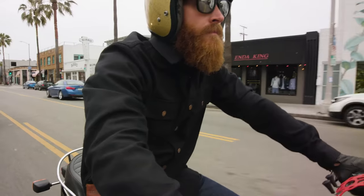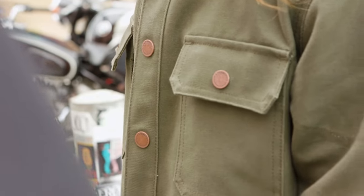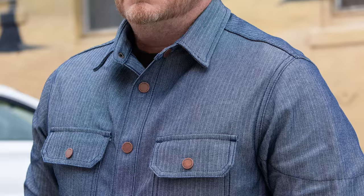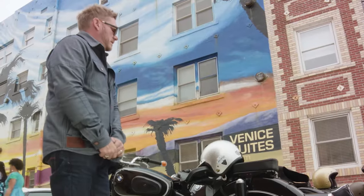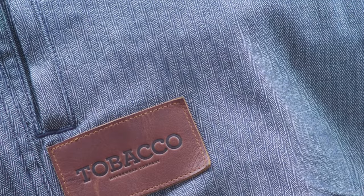Besides our breathable carbon and moss canvas, the new riding shirt is available in Folsom blue herringbone denim. This distinct denim reminds me of an old prison work shirt — it will break in beautifully and be a conversation starter every time you wear it. But we are only making a hundred of these, so if you want one, you better get it now.